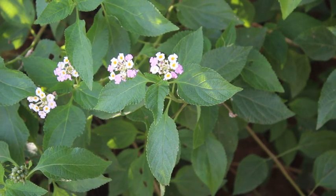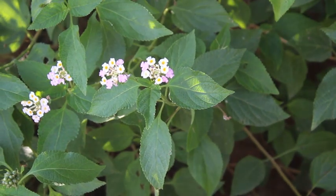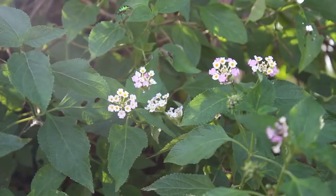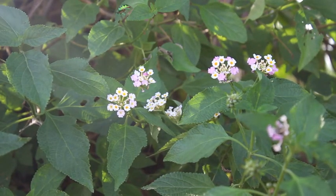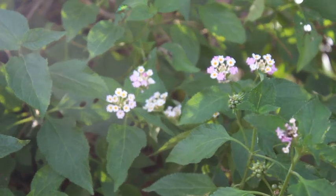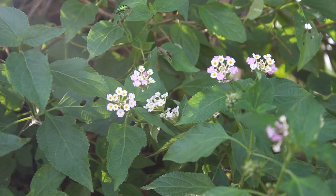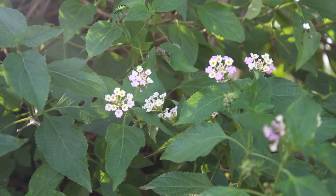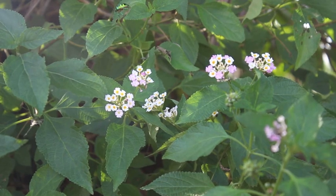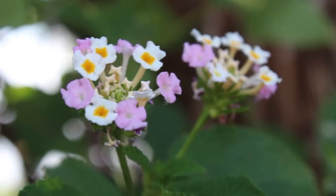The leaves have small rough hairy particles and toothed margins. The shape of the leaves is ovate with pointed tips. The flowers have a little honey-like sugary substance in them, ranging in colors from white to yellow, orange to red, and pink to rose with unlimited combinations. This particular plant is pink to white. These tiny flowers are held in clusters called umbels.